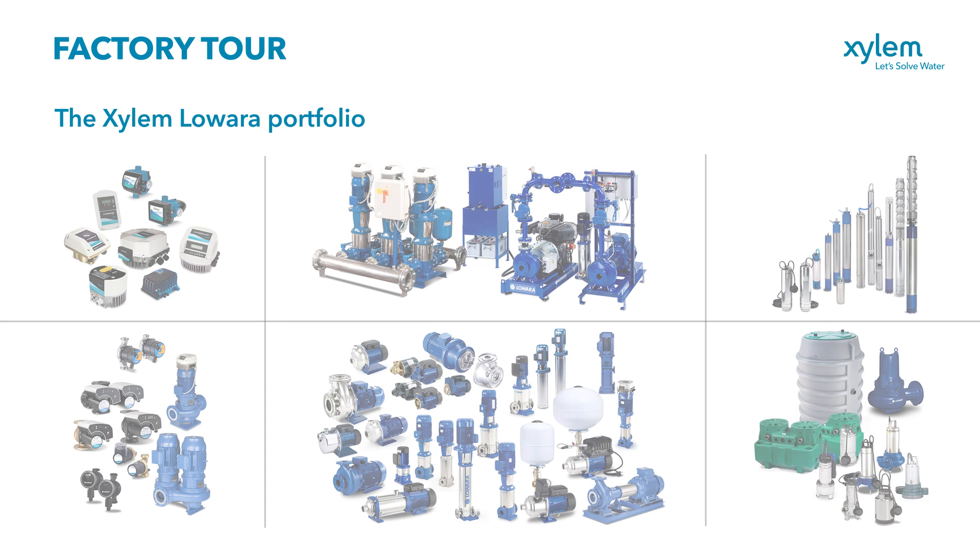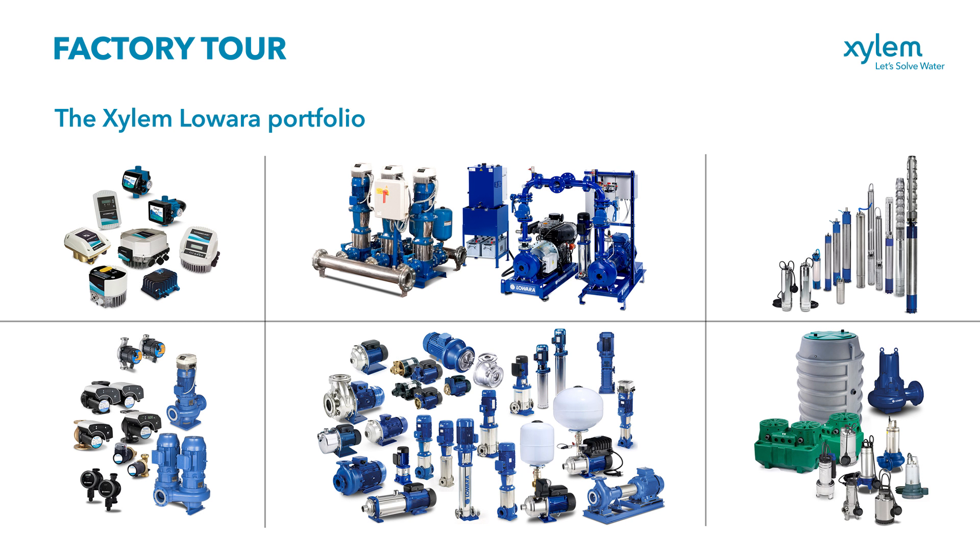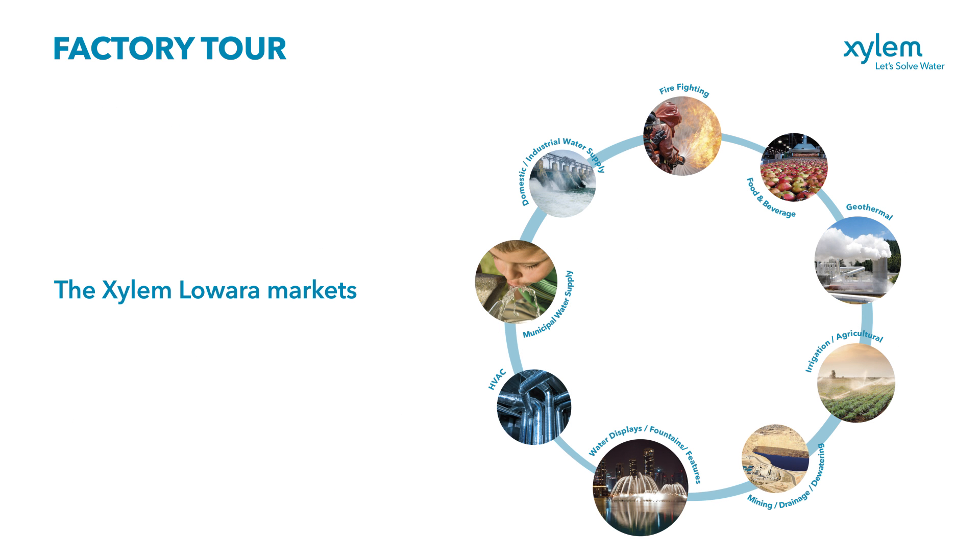We meet the world's most critical water challenges head on by engineering the broadest portfolio of products and services through product excellence, technology innovation, and continuing commitment to R&D. We serve a number of industries including agricultural,